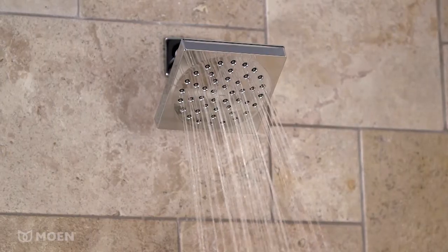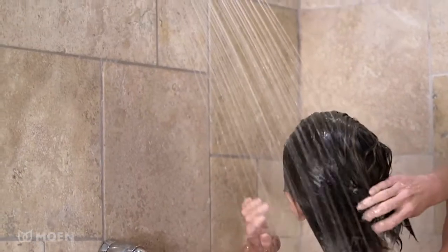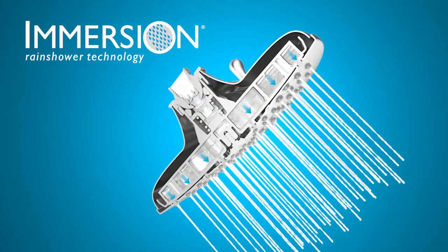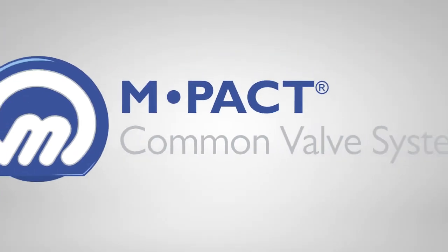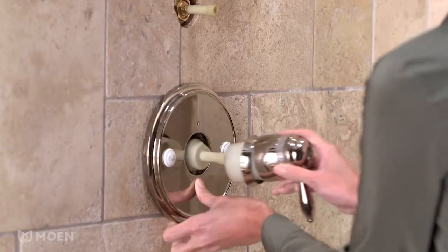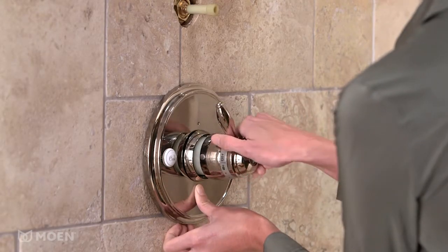A large 6-inch spray head provides exceptional water coverage, while Moen's advanced immersion rain shower technology channels the natural force of water for an all-over invigorating spray. Built on the Moen Impact common valve system, you can update the faucet style at any time without replacing plumbing.